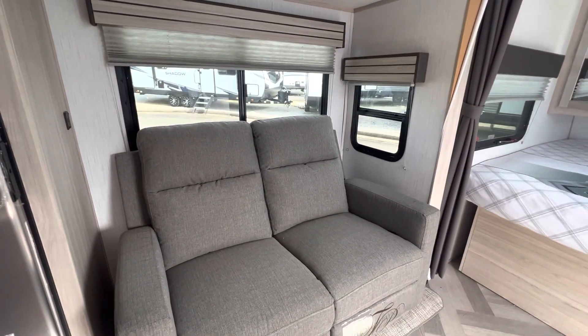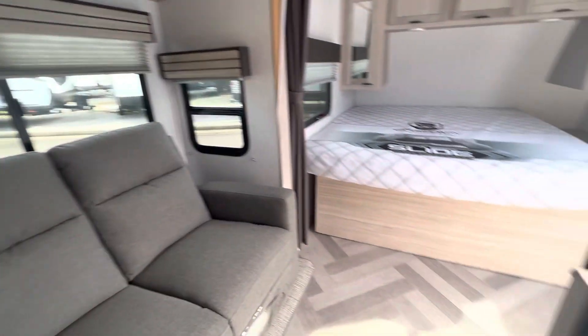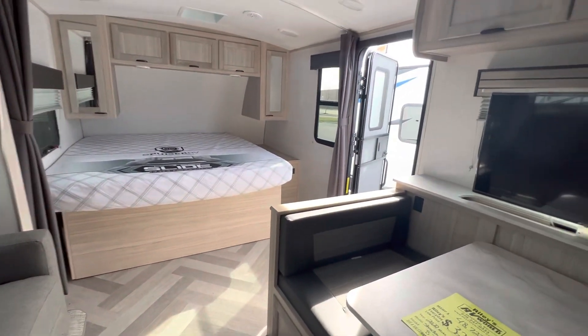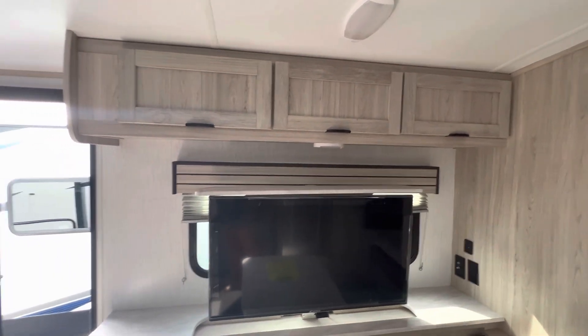You have your couch here which is part of the Thomas Paine collection, so you've got a really good quality couch in here. The TV is in this area along with some more storage.